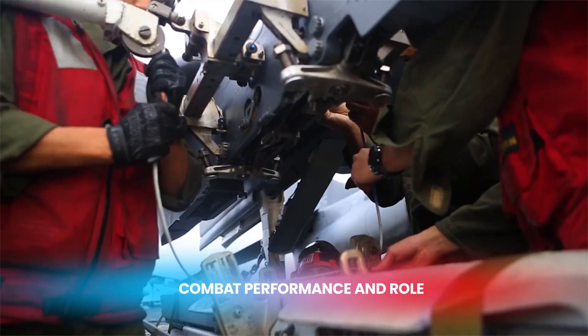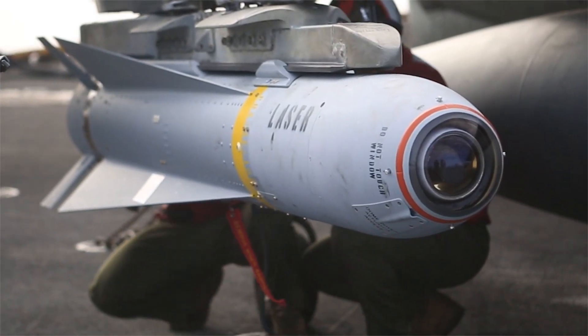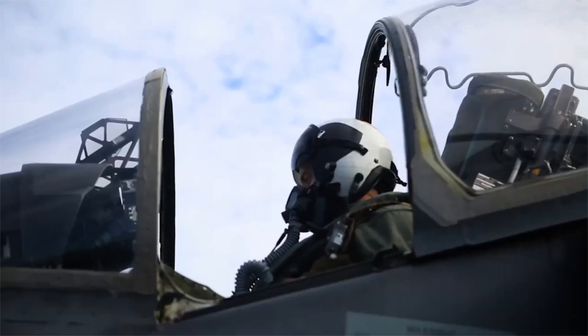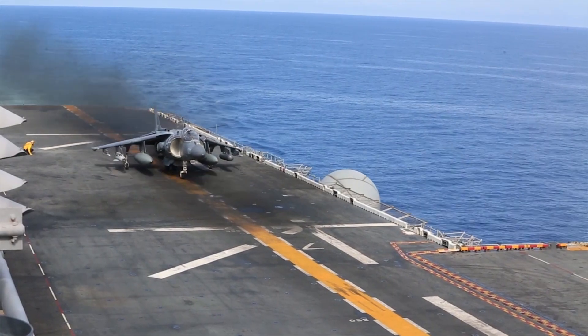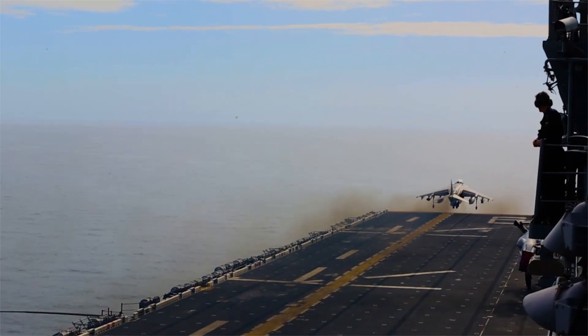In terms of combat performance, both the AV-8B Harrier II and the F-35B Lightning II excel in different areas. The AV-8B Harrier II has a proven track record in combat, having been deployed in various conflicts, including the Falklands War, the Gulf War, and operations in Afghanistan and Iraq.